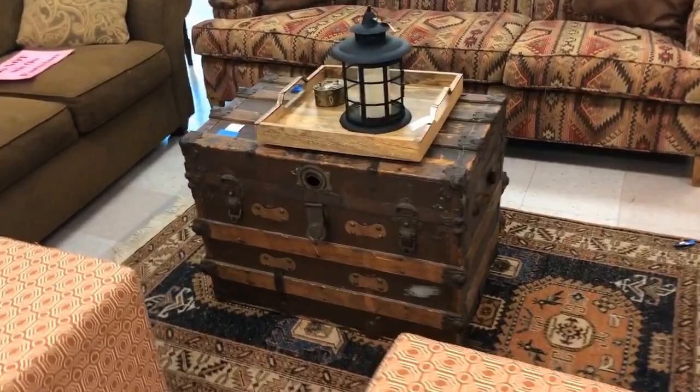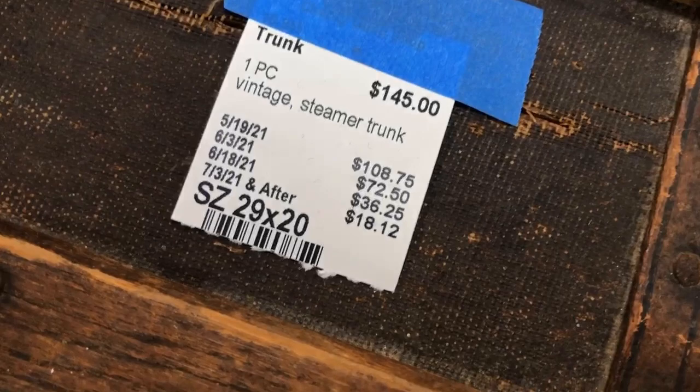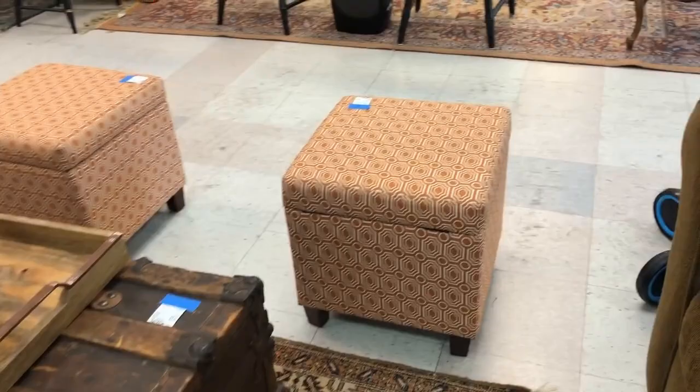This is more of a rustic look. I like the steamer trunk — I'm sure if it could tell stories it's had an interesting life, and that's really a fair price; you see those go for much more. These little ottomans are nice — I like the geometric pattern.